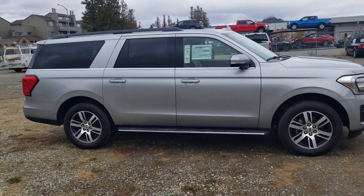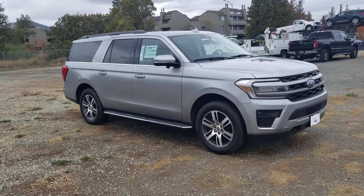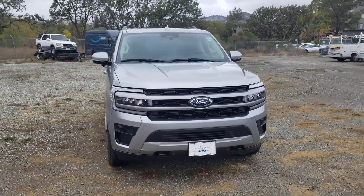Again, Danielle, if there's something specific that you'd like to see on this vehicle that I do not capture in the video, please do not hesitate to reach out to me and I'd be more than happy to come out and take a picture or a video of anything that you'd like to see.